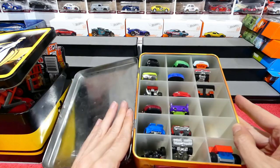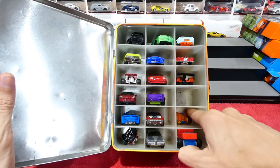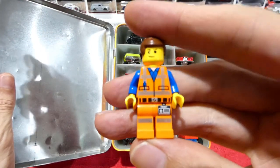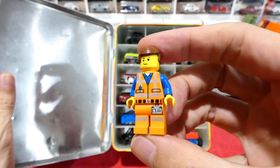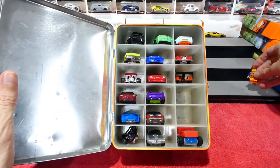Alright, what have we got in here? There's a little Lego man — let's get him out first and have a look. There's the guy from the movie. Can't remember what the guy's name was, but the movie was pretty cool. It was awesome.